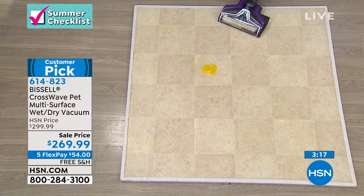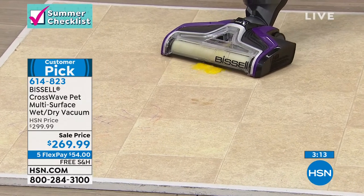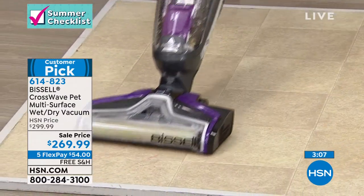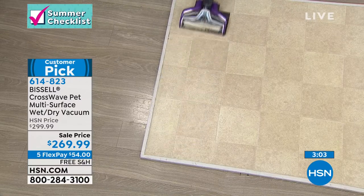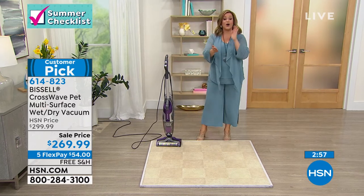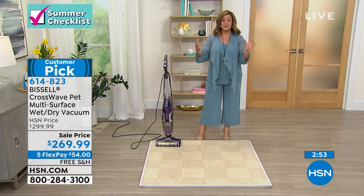Dry messes — no challenge for the Bissell. It's like scrubbing and vacuuming as it goes. And the wet nasty messes — those are gone too. The kids took the crayon to the floor? That's okay. Whether it's tile, laminate, or linoleum, this model of the Bissell takes care of all of them. It's only 11 pounds, maneuvers like a dream.